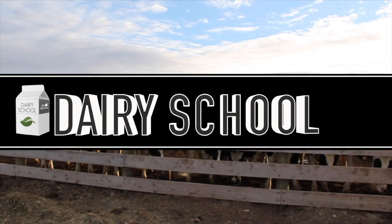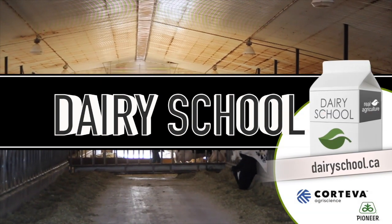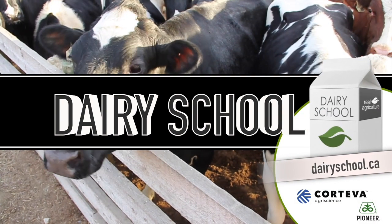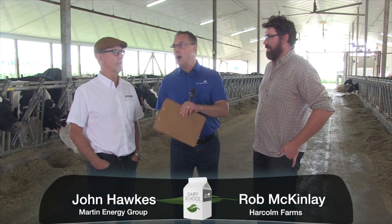The Dairy School on realagriculture.com is brought to you by Corteva Agri-Science, an agriculture division of Dow DuPont. Bernard Tobin here today on the Dairy School in Beechville, Ontario at Harcone Farms, joined by Rob McKinley and John Hawks.